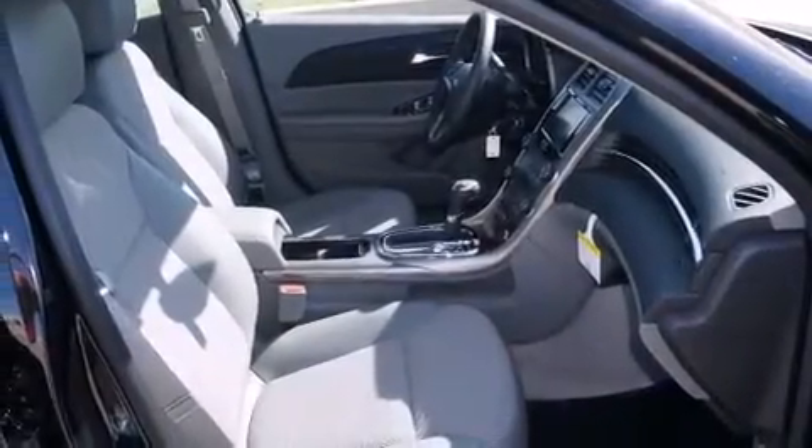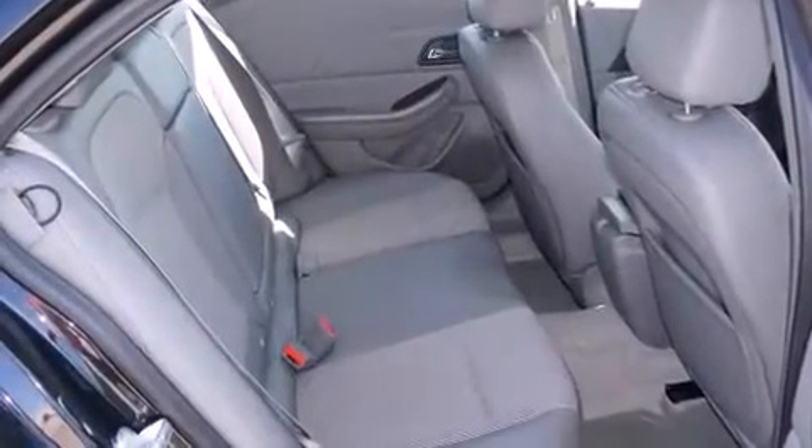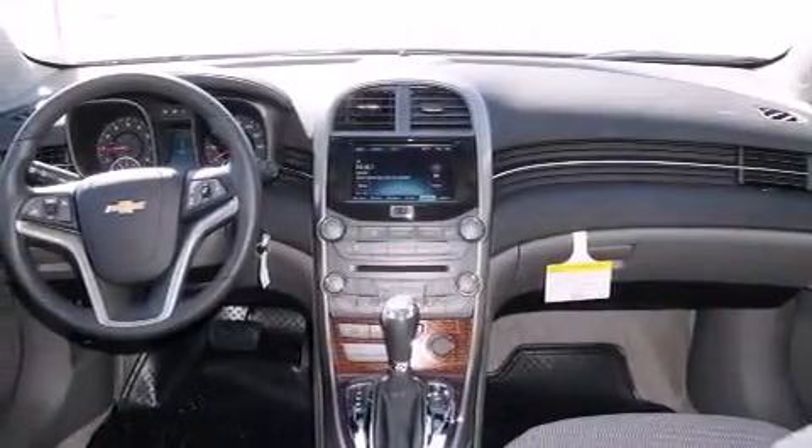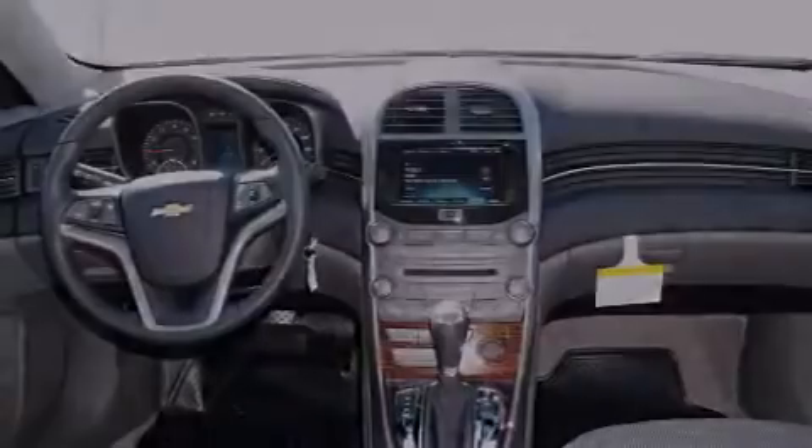Air conditioning, cruise control, full power accessories, a digital information center, interior wood trim accents, side impact airbags, a home link feature, a rear window defroster, and a CD player.